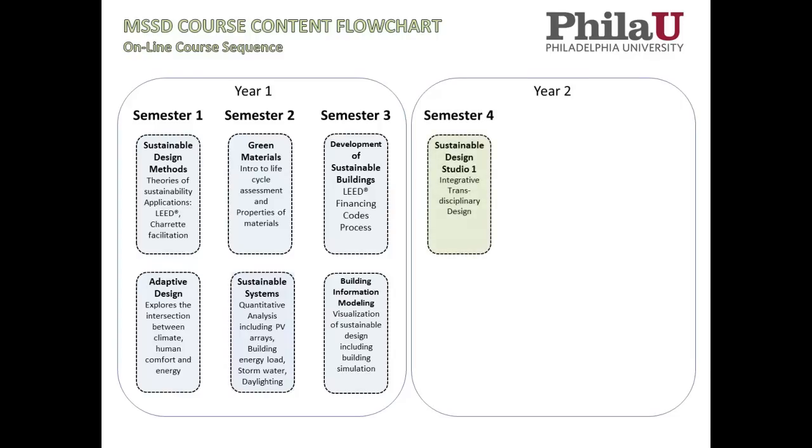In year two, semester four, we start off with Sustainable Design Studio One, our integrative transdisciplinary design studio. We really don't care that much about what background you have — we want everybody to participate as equals, bringing their specific skill sets while also developing new ones. Many design firms now design projects all over the world using online software, and this studio is based in large part around the strategies professional design firms use to work across the Internet. The second studio is more independently focused and allows you to apply the building visualization skills from the previous semester to the design project created by the team.